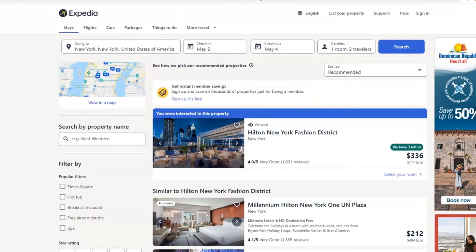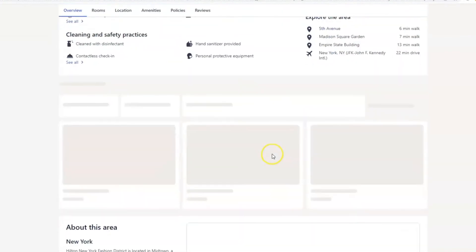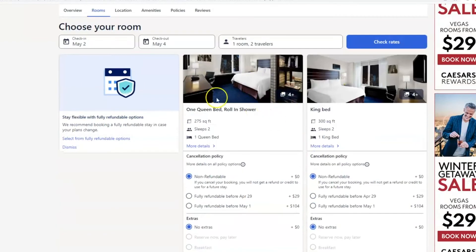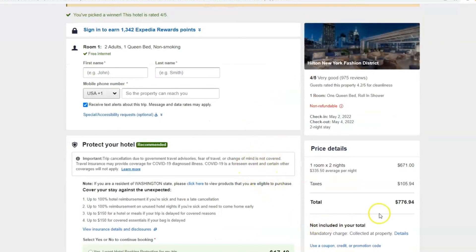Today we're going to be looking at some early May pricing, which is a great time of year to go to Manhattan before it gets too hot, just off the tail end of spring. Looking at Expedia.com, we already see a price of $336. Choosing a standard room, we see that our total price is $776.94.